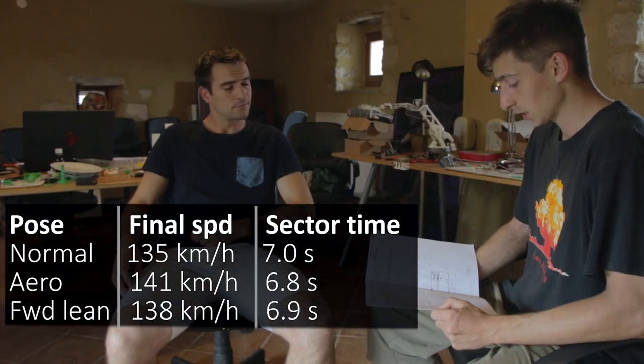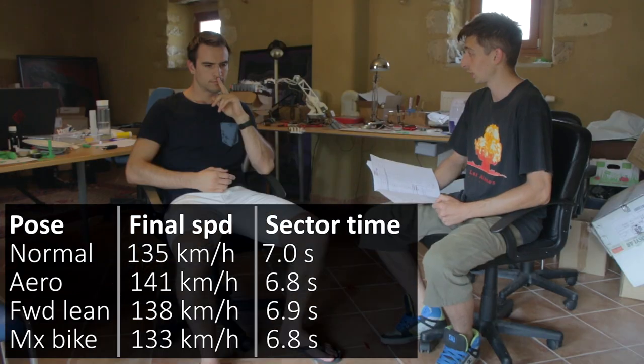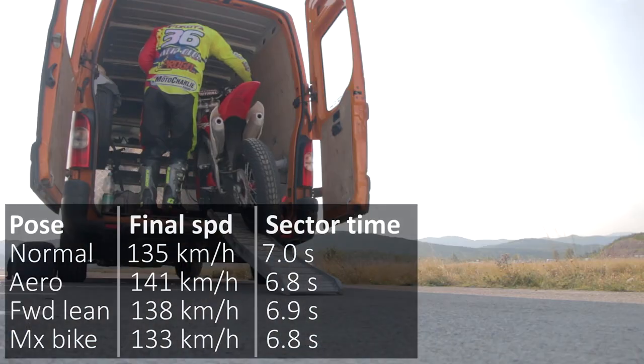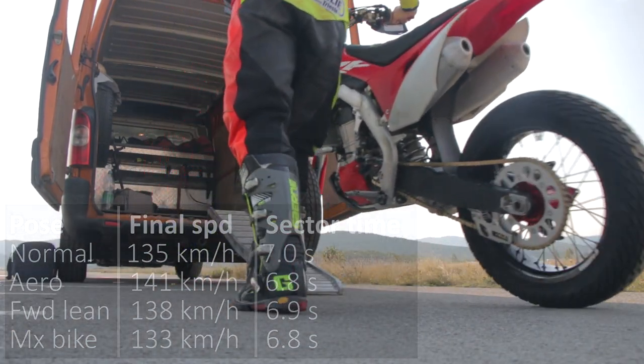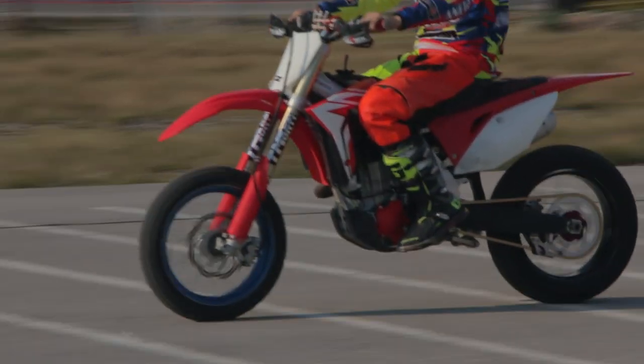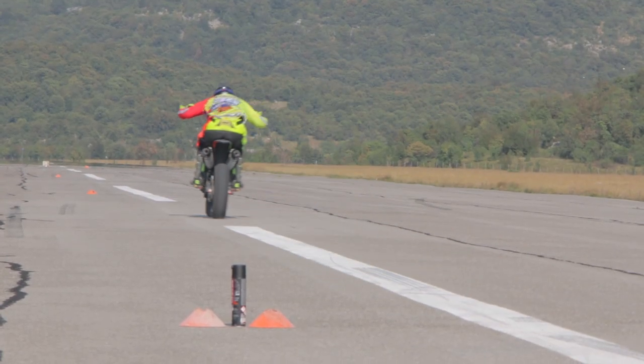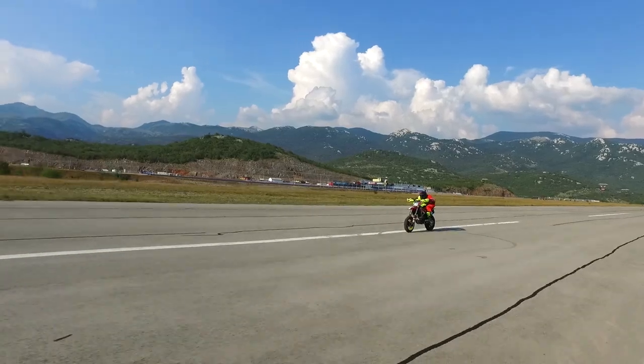The MX bike, despite the slowest final speed, also recorded 6.8 seconds. That's very interesting — with the MX bike it had much lower gearing than the supermoto bike, so right when I started on the straight it was already high in the power band and pulling right away. The supermoto bike needed a second because it started very low in the RPM range, so I'm surprised it still managed to be faster at the end, which means when the power band kicks in, it kicks in harshly.